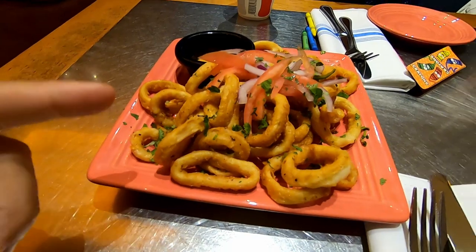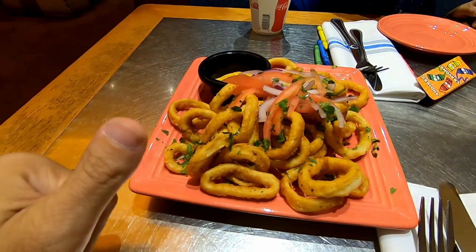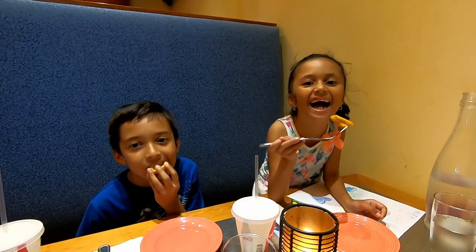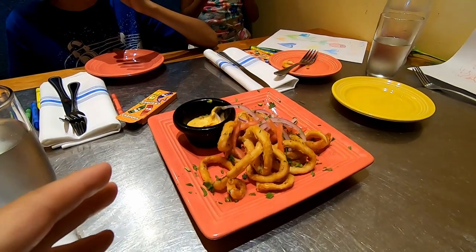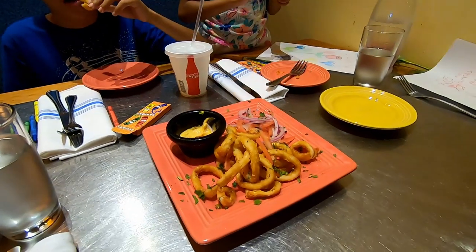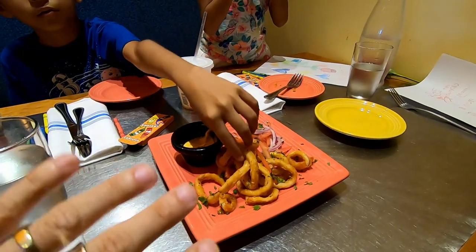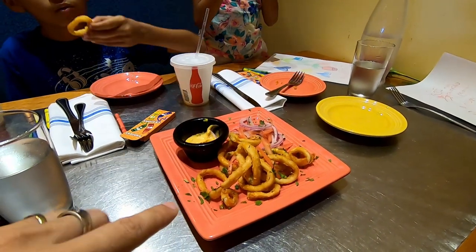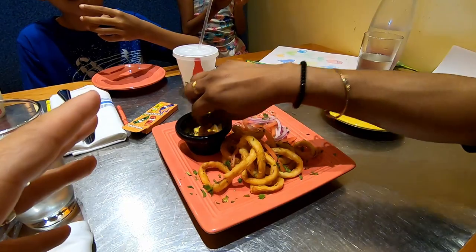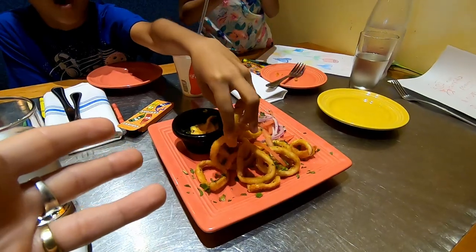So the calamari came to the table. It looks good. The calamari — it's more like onion rings, I'm not going to lie. It's not exactly calamari goodness. If you want some decent calamari, it would be Tony's over at the Magic Kingdom. This here is kind of like onion rings, but it's very tasty though. But where are the tentacles? What's going on here?